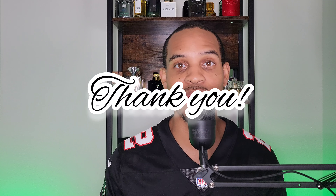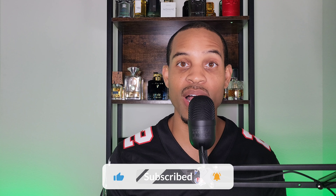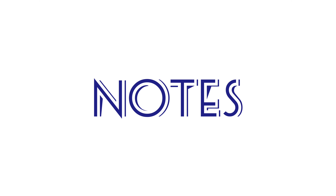First off, I want to thank everybody for stopping by and watching another video — I really appreciate everybody. My subscriber count has been growing, so thank you guys for that. If you're interested in fragrance-related content and it's your first time here, go ahead and hit that subscribe button — this is the type of content you'll be enjoying in the future.